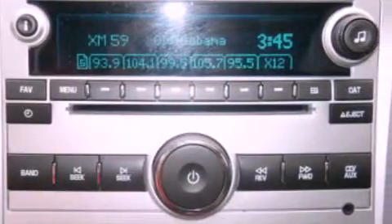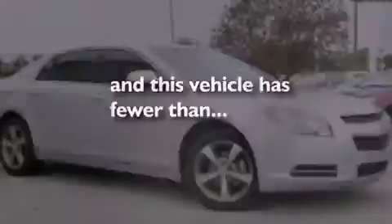Additional features include 12-volt power outlets, dusk-sensing headlights, a rear window defroster, and this vehicle has less than 22,000 miles.